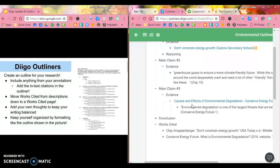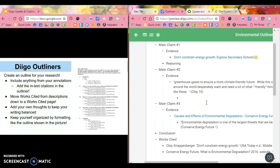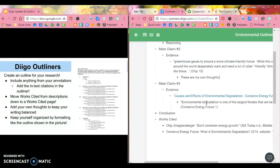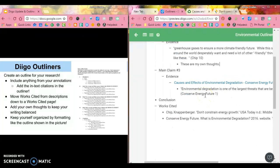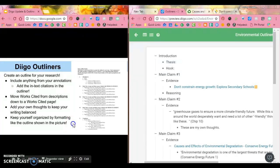This is going to help a lot of you add your own thoughts and keep your writing balanced. As you go through, you can write something really specific and add your own thoughts anywhere in the outline. You have your evidence ready to use, and you can keep yourself organized by pulling all of your research into one place. That's it for today — hopefully you found that helpful. If you have any questions, feel free to ask, and please let us know if there's anything else we can do.